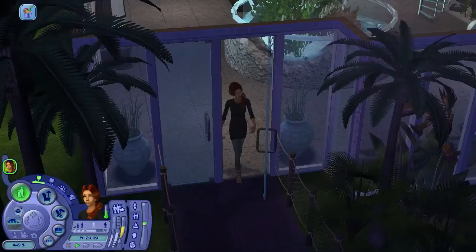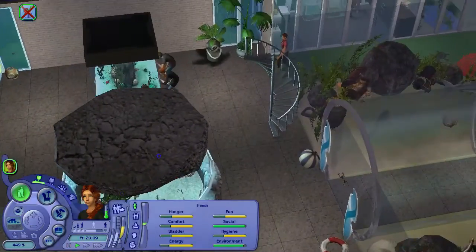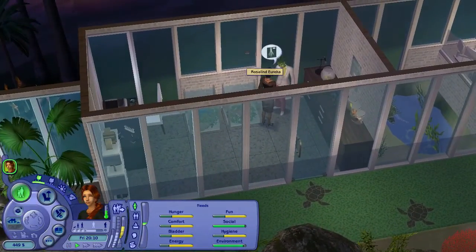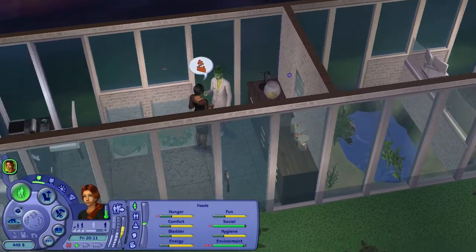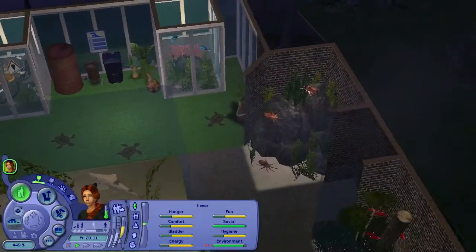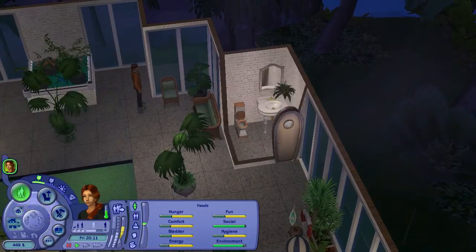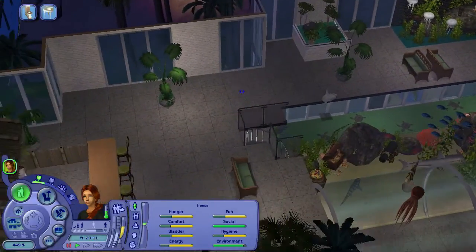Now it looks like her family are discussing how to approach the fractured arm that the sea turtle has. I'm going to send Valerie off to use the restroom and eat while we just kind of watch people and see what's going on here in the aquarium.